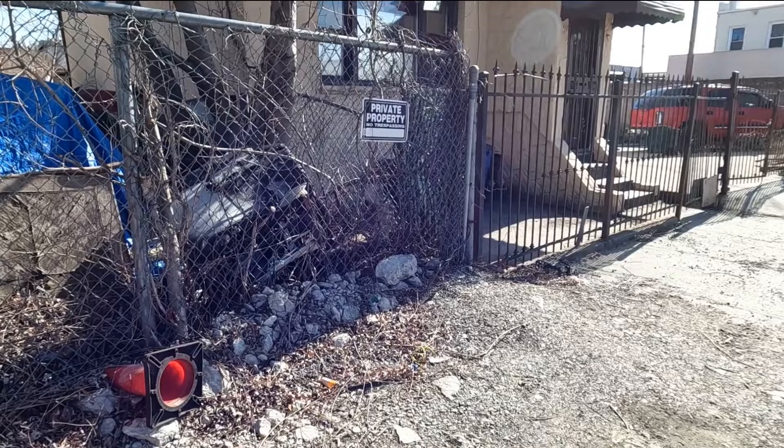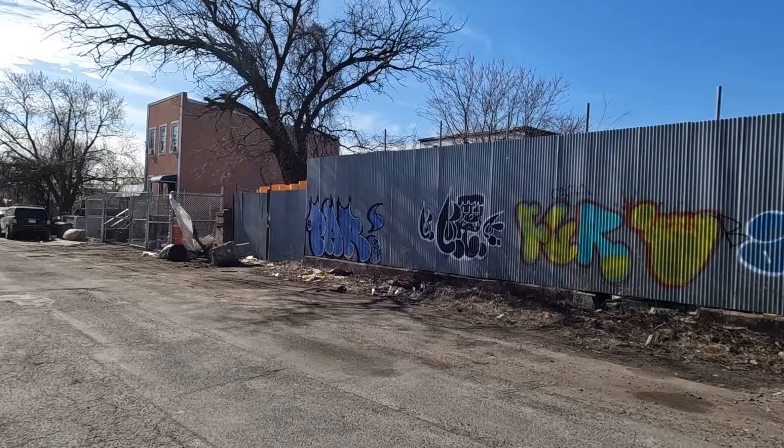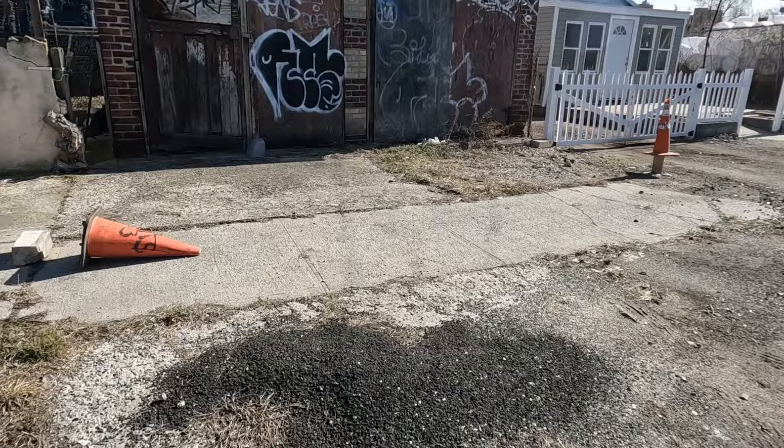Interestingly, though the area looks quiet, there is actually a decent population of people living within the abandoned vehicles, trailers, and derelict buildings. These people are known as squatters — people that live on a property or in an area but do not own or rent the space. While filming this video, there were dozens of squatters looking at me, wondering why I was in their neighborhood.